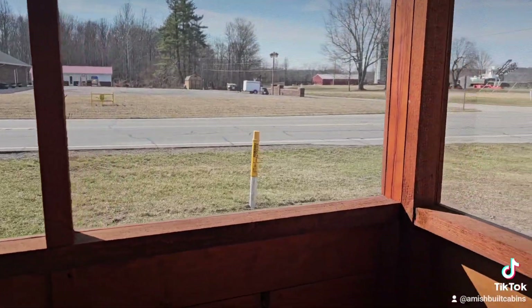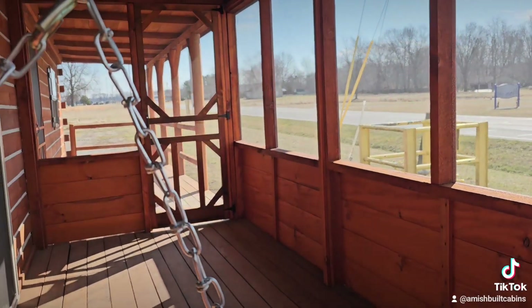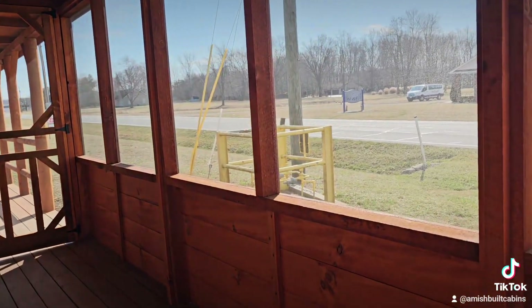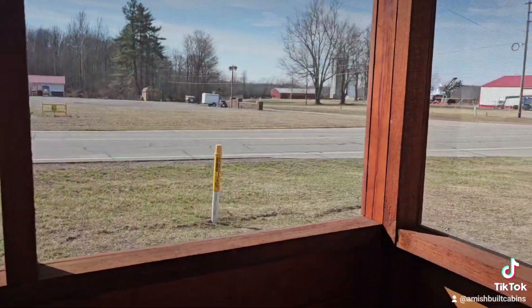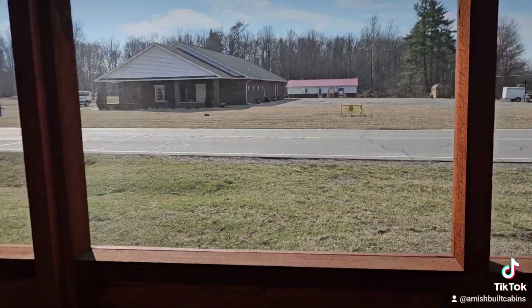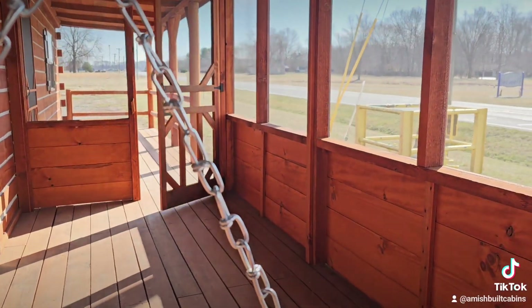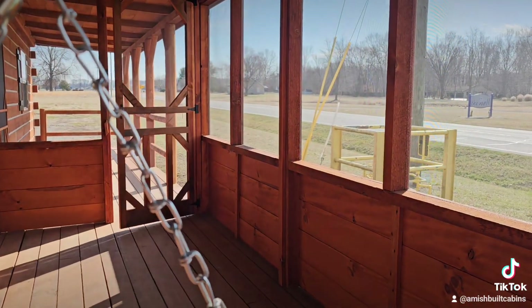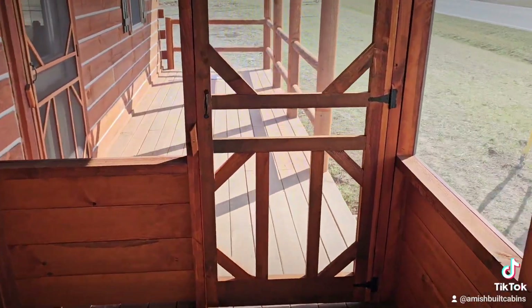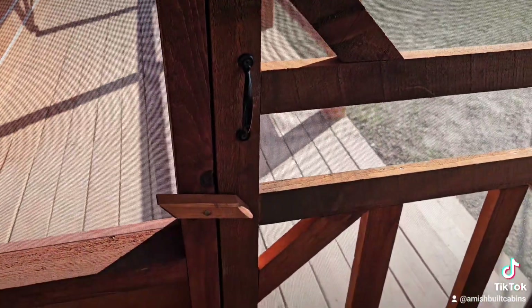We're about six months out on these current models, but the new cottages coming out can be delivered in about 12 to 14 weeks since they'll be brand new. The screened porch door has a little latch on it too — keeps the wind from blowing it open. Voilà, latched up!